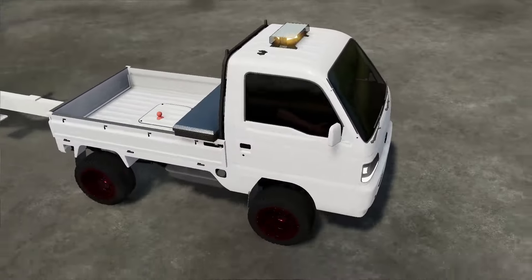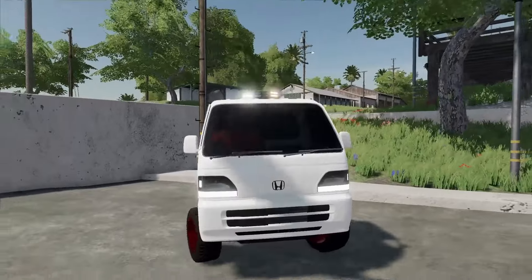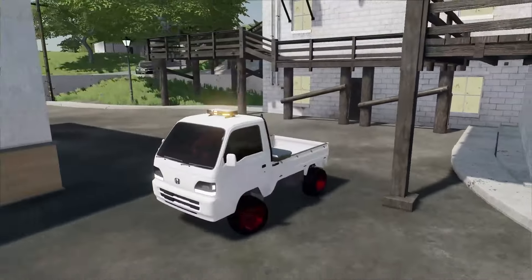Today I built a custom mini truck to troll the cops. We drove around the entire city before it was time to escape. Then I hid behind this secret alley. Did we escape or did we go to jail?